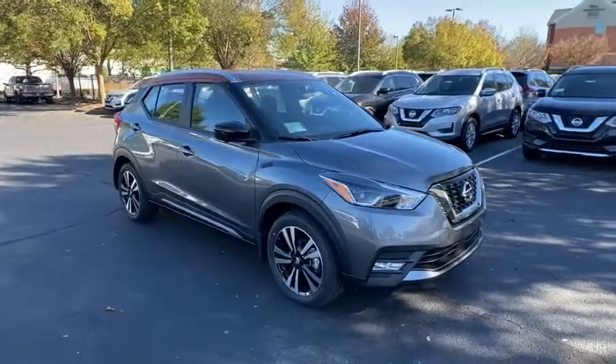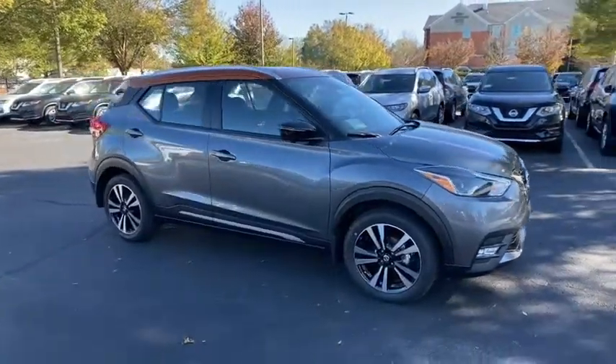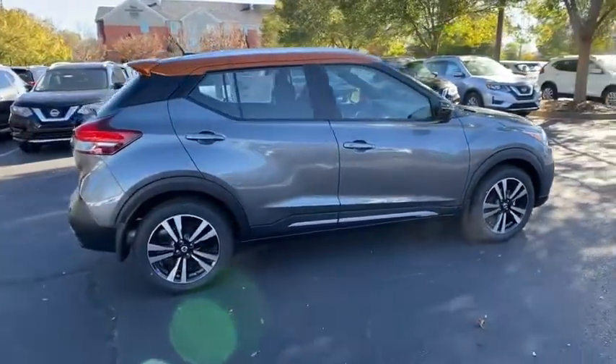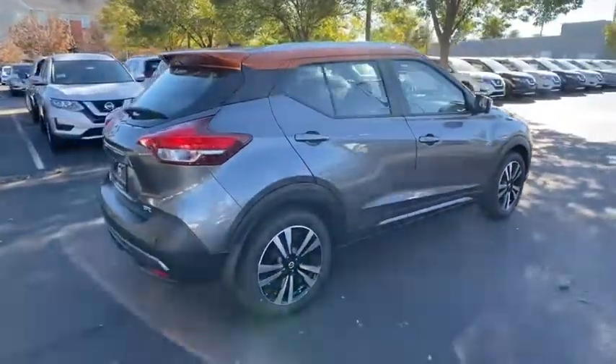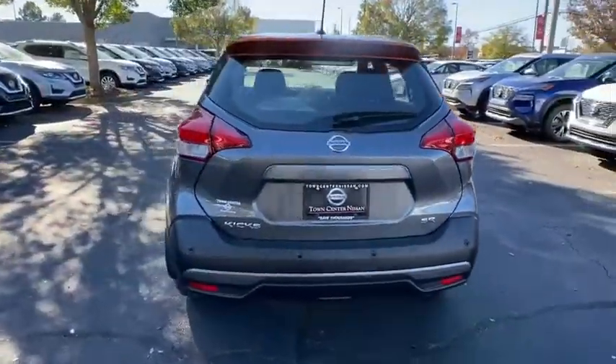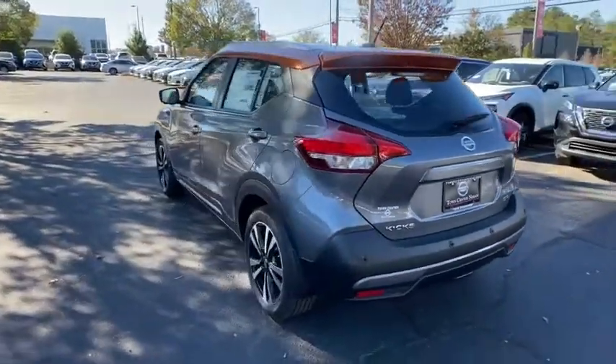Go home happy with the 2020 Nissan Kicks. This spacious Kicks delivers crossover versatility with a trendy twist. You're sure to appreciate its impressive fuel efficiency, standard driver assist safety features, and comfortable cabin. And you'll love the fun factor.